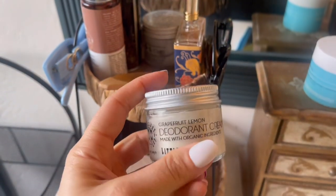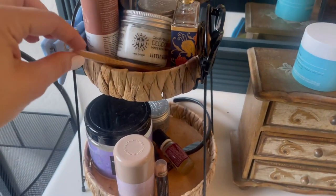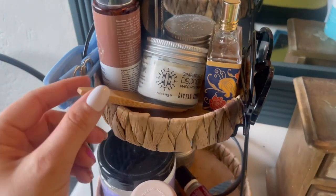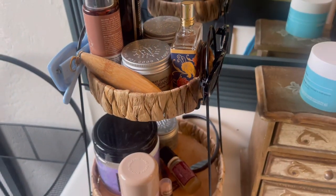Also, guys, I need to show you this deodorant — it's my favorite, and it comes with this little spatula that you put it on with. I think you buy it separately, but it's so good.